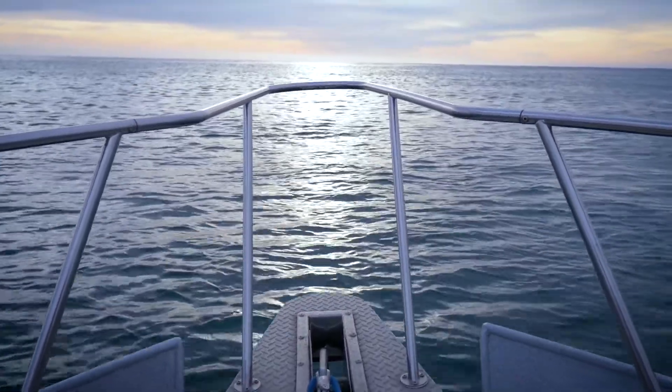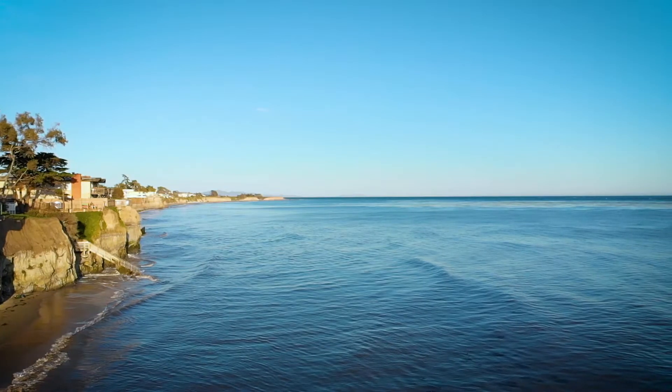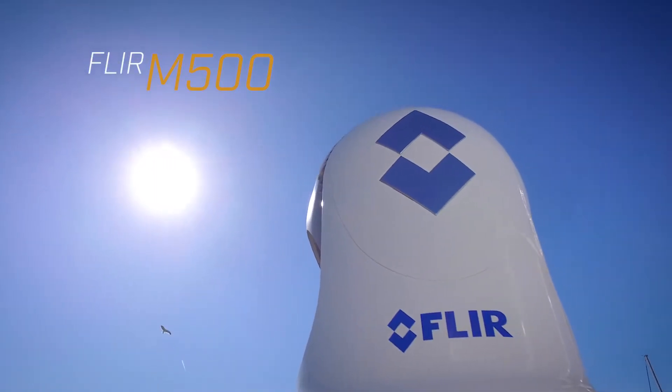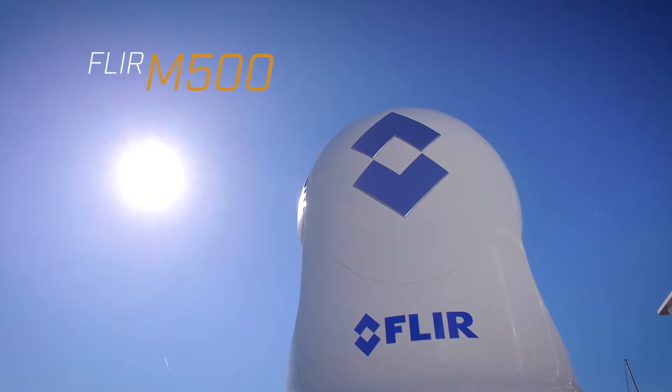Hi, I'm Jim McGowan with FLIR Systems, and today I'm on board our test boat FLIRtaceous off the central coast of California. I'm here to show you our new M500 ultra high-performance marine thermal camera system.